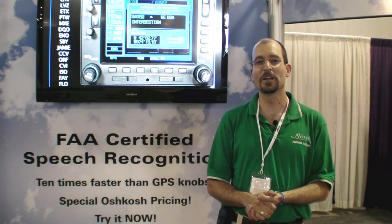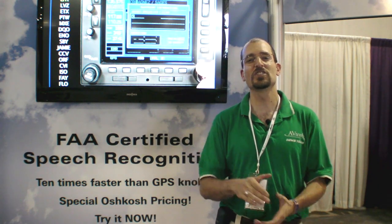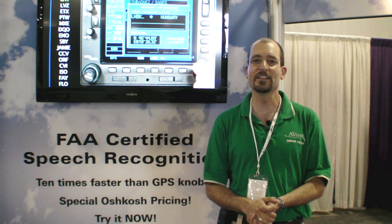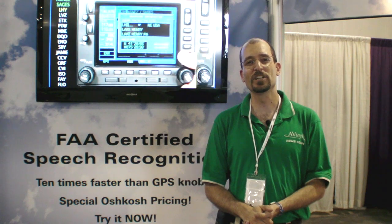Hi, this is Jeff Van West from AirVenture 2011. Wouldn't it be a great thing if you could just talk to your GPS and put the waypoints in that way? Well, Voice Flight Systems has figured out a way to do that and they've gotten it certified. Here's Scott Merritt, President and Founder of Voice Flight, to tell you a little bit more.